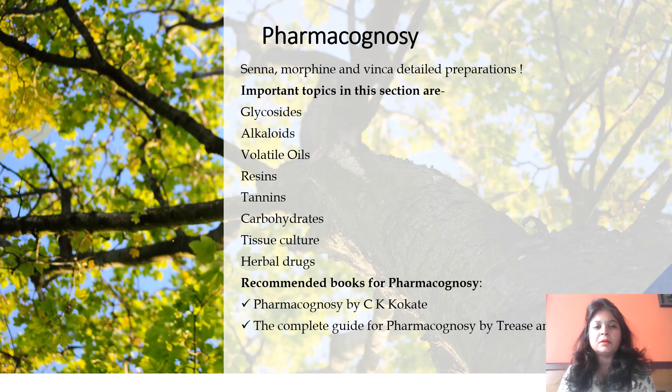The next subject is Pharmacognosy. Although it is a very theoretical subject, you need to make notes and keep revising key terms continuously. From past few years, many questions are being asked about senna, morphine, and vinca. The important topics include glycosides, alkaloids, volatile oils, resins, tannins, carbohydrates, tissue culture, and herbal drugs. The recommended books for Pharmacognosy are C.K. Kokate, and Trease and Evans — both must be referred to while preparing.